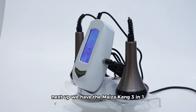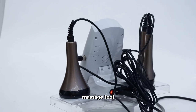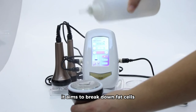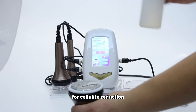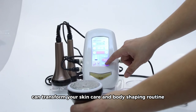Next up, we have the Mizekang 3-in-1 80K Cavitation Ultrasonic Machine. This versatile device is not only a body molding massage tool but also a facial skincare and weight loss component. Using 80K Cavitation Ultrasonic Technology, it aims to break down fat cells, providing a non-invasive solution for cellulite reduction. Join us as we explore how this multifunctional massager can transform your skincare and body shaping routine.